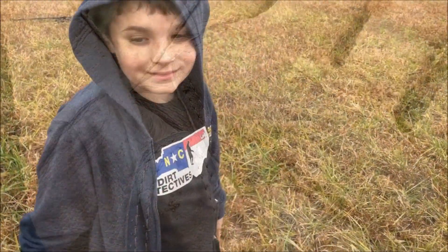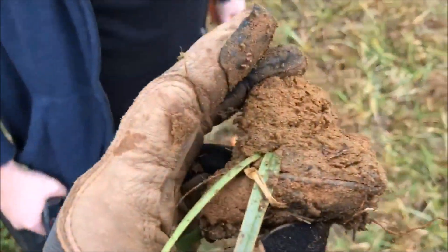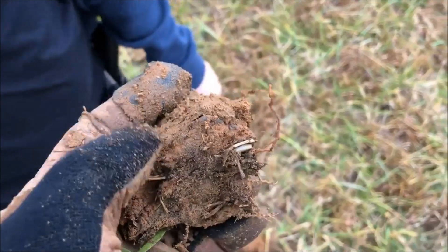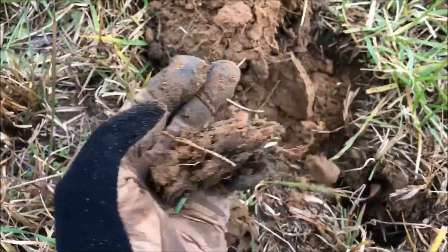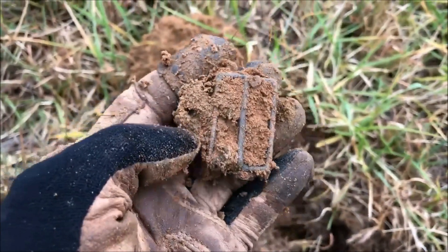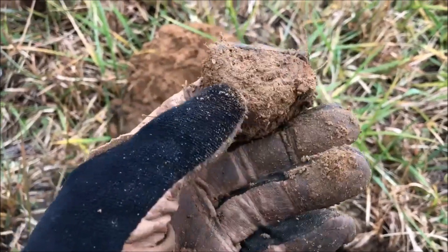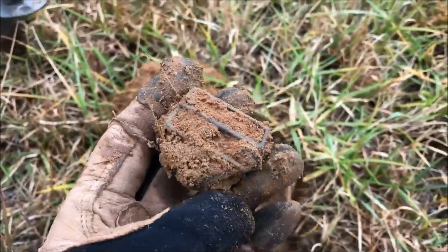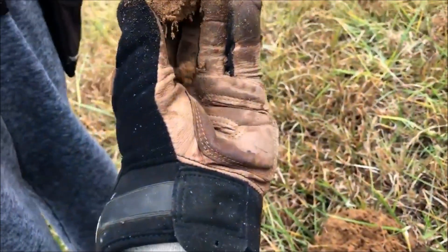I'm helping Landon come over here and dig a plug — you can see it in there. Nice little buckle. It's kind of green — yep, that's very old. There you go, pop it out of there.